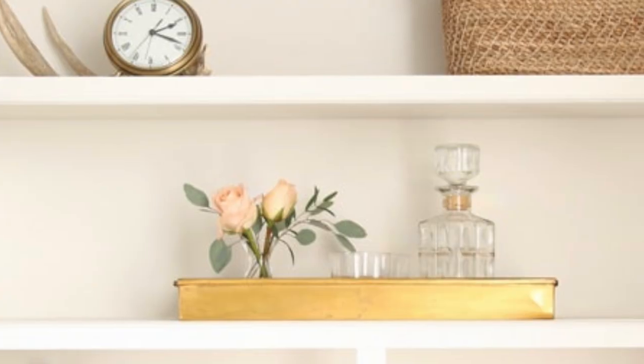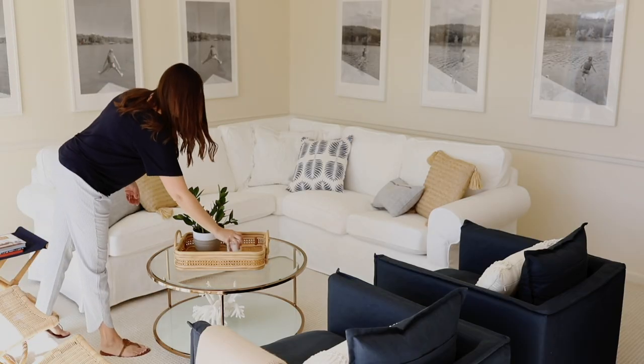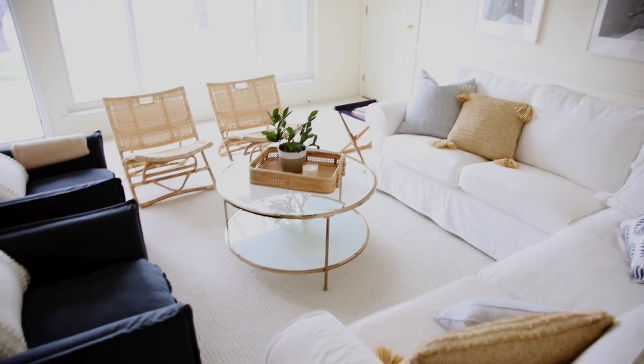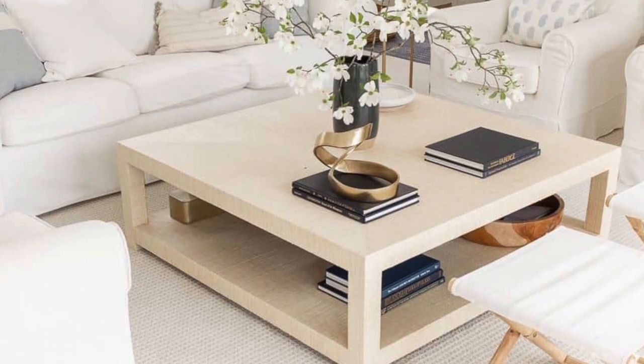Trays can be used on your bookcases or your coffee table. Trays are a really easy way to group things together and keep things out that you need frequently, like coasters. It's also a great place to stack some coffee table books and add a candle. Baskets are also perfect for keeping firewood accessible in the winter next to your fireplace in a really charming and cozy way.